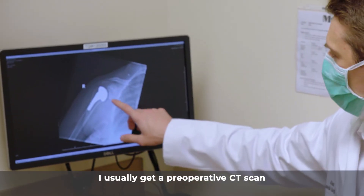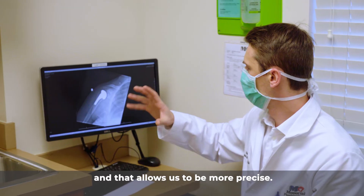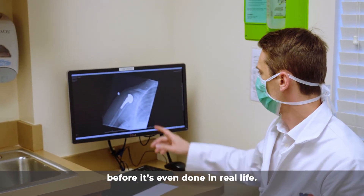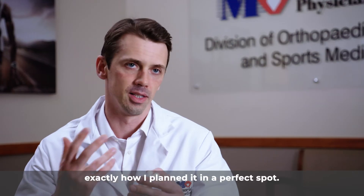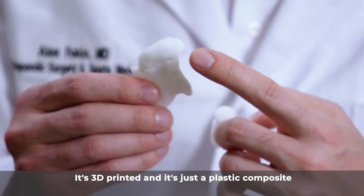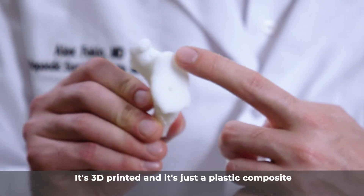In the operating room, I typically get a pre-operative CT scan, which allows for greater precision. I can essentially pre-plan and complete the entire surgery virtually before it happens in real life, placing the implants exactly as planned. The guides are 3D-printed from durable plastic composites.